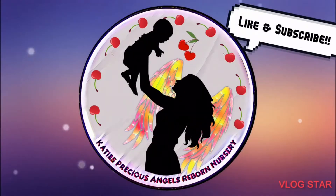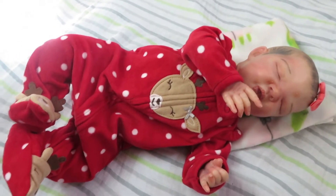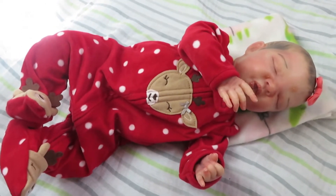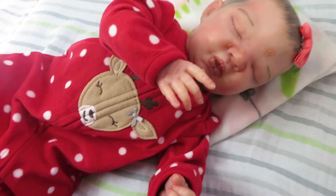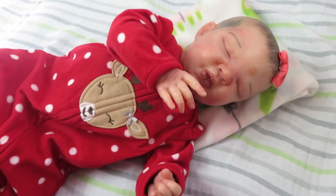Katie's Precious Angels Reborn Nursery. Hi guys, it is Katie and welcome back to my channel. On this video I am going to be showing you sweet reborn Ella.